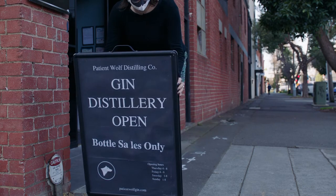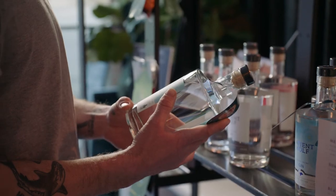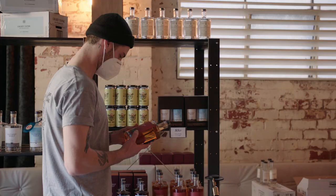As soon as we had to close the bar down, we quickly opened the space as a retail bottle shop. We had a lot of support from local people around Melbourne coming in to buy their gin direct from us.